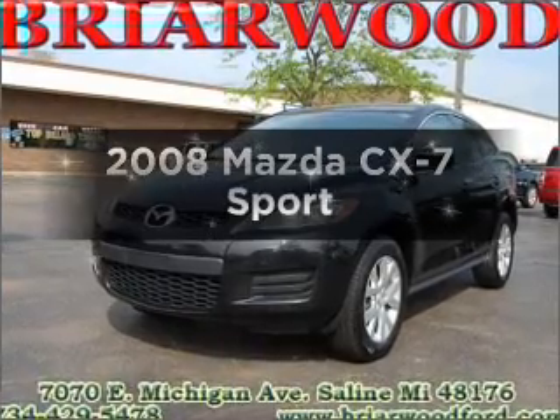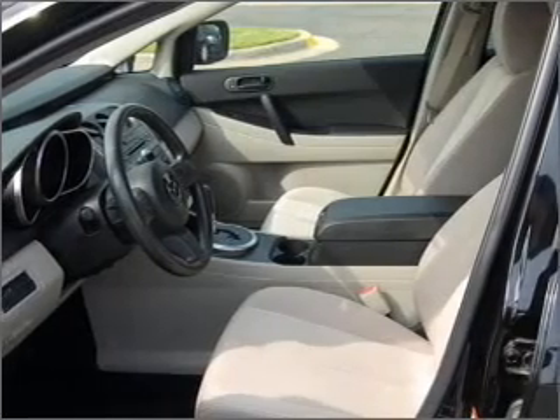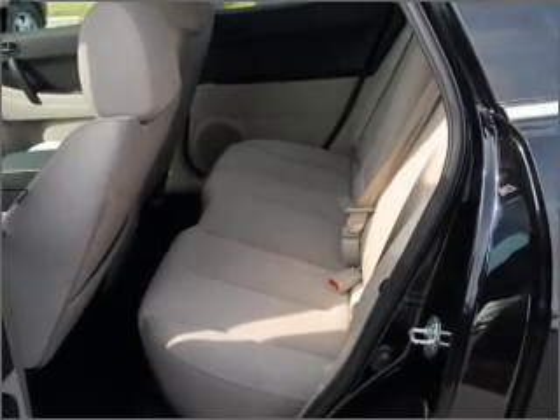Get noticed in this 2008 Mazda CX-7. Everything you need under one roof with this great vehicle. With an efficient four-cylinder engine that responds smoothly to its six-speed automatic transmission, premium wheels lend a distinctive appearance.